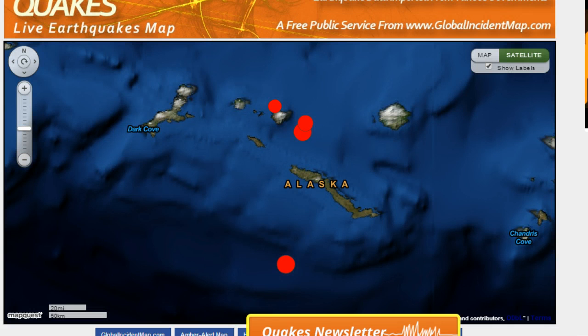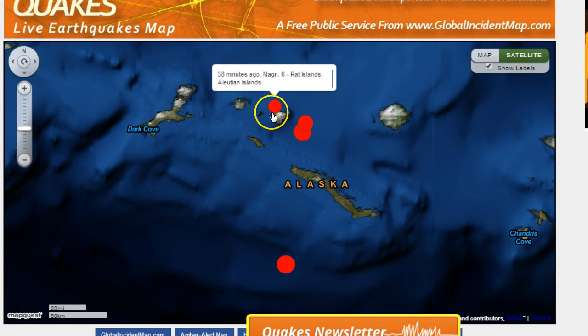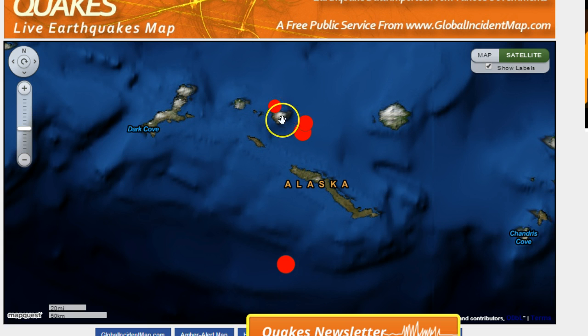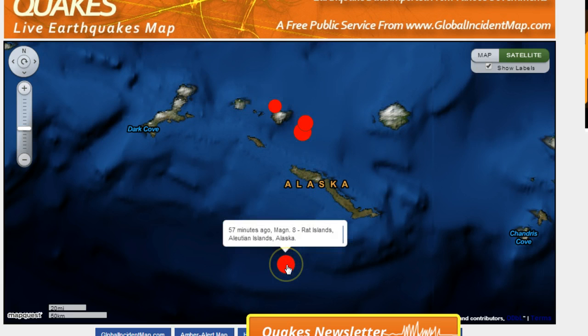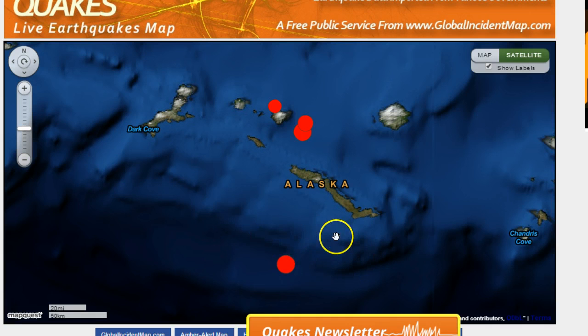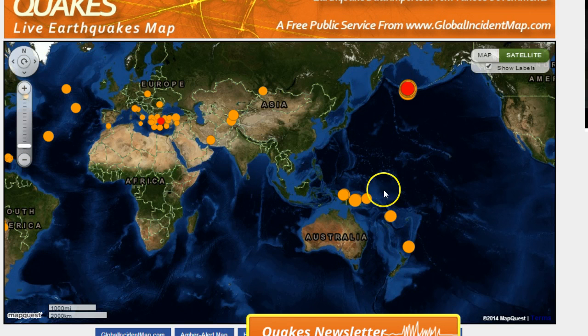Depending on where it hit, a tsunami was likely generated because nothing in that area looks to be on solid mainland — it's all out in the water. As you can see, the Rat Islands is where it was situated, with the reading coming off right here — an 8.0 right on the edge of the shelf.